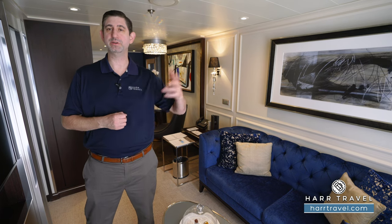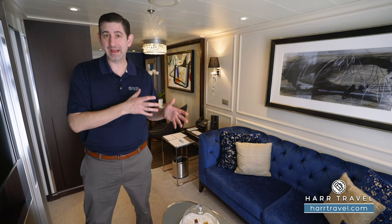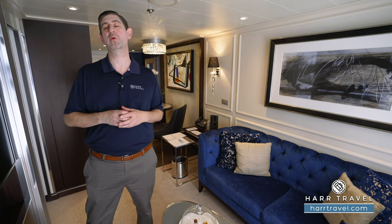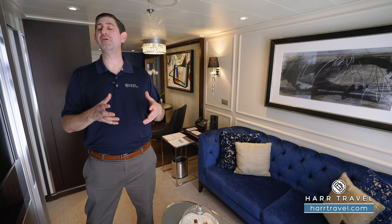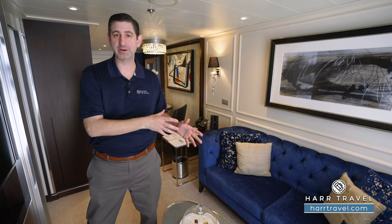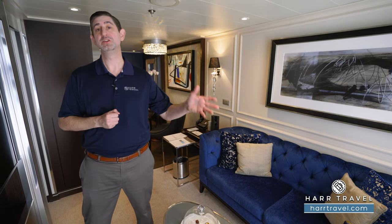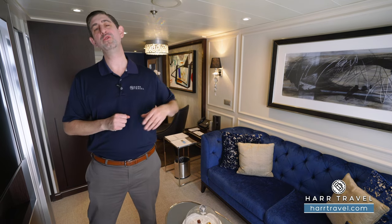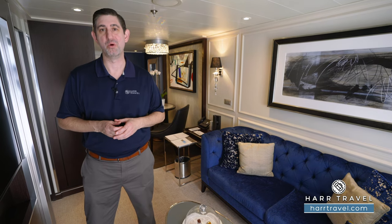They do have some great upgrade options if you're considering that. But beyond that, you're going to find that you could do multiple excursions a day and explore this incredible world. On top of all of that, you're going to have top shelf liquor included, coffee, tea, sodas, waters, and of course all of that top shelf bubbly. You're going to love that you can have that when you want, where you want, and enjoy every moment here on board.